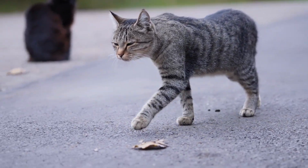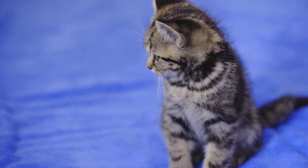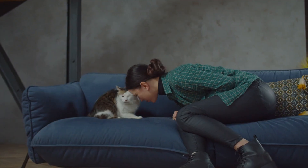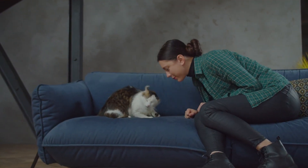Bi-coloured cats were perceived as friendly and low in aloofness, and tri-coloured cats were seen as aloof, intolerant, and low in friendliness. However, this all comes down to people's subjective observations of cats.